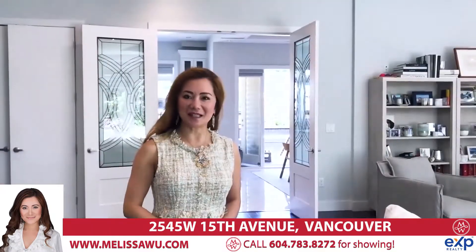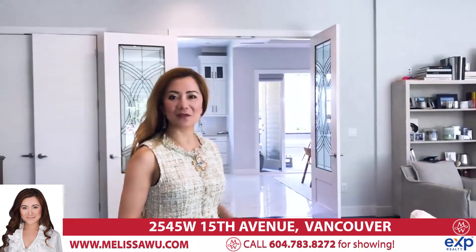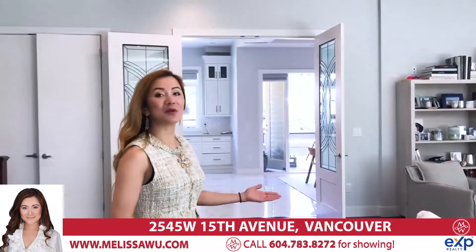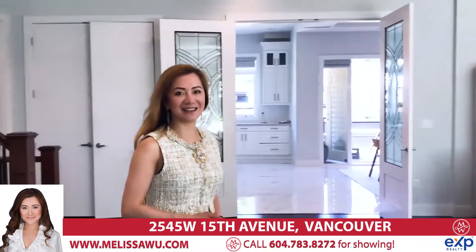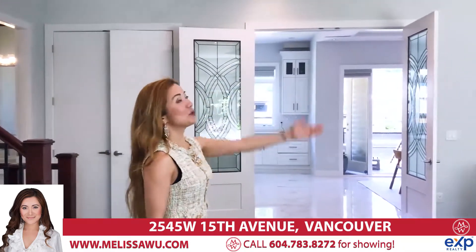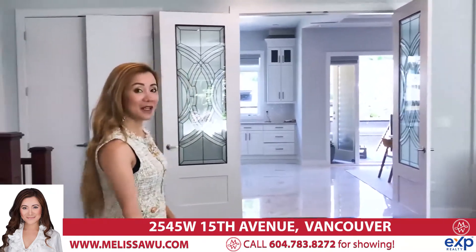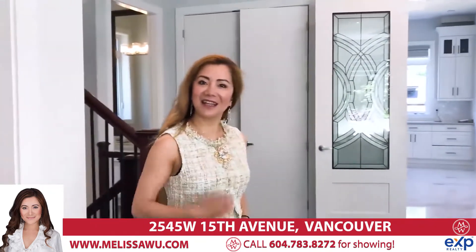Hello, I'm Melissa Wu from EXP Realty. Welcome to 2545 West 15th Avenue. This is a beautiful home built in 2018. Come on in and have a look. We have gorgeous high ceilings with central air conditioning and HRV, and radiant floor heat.